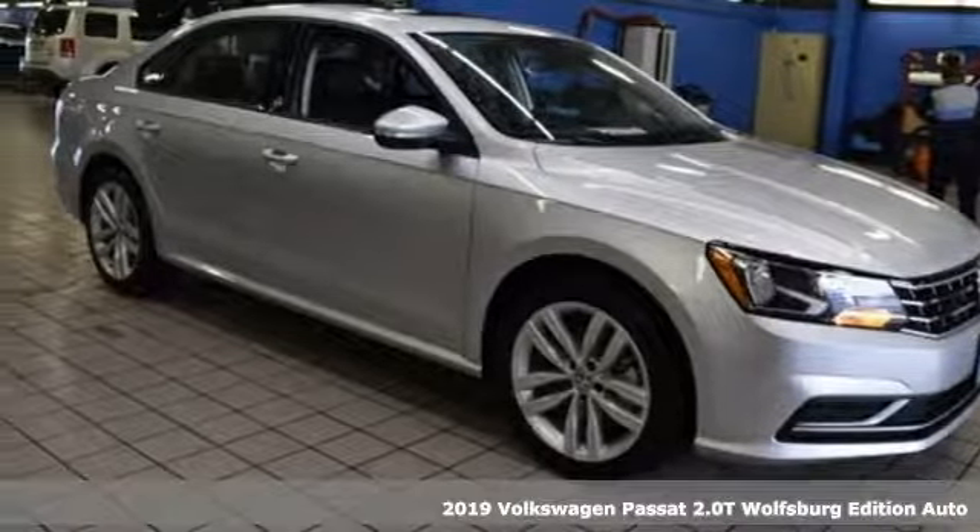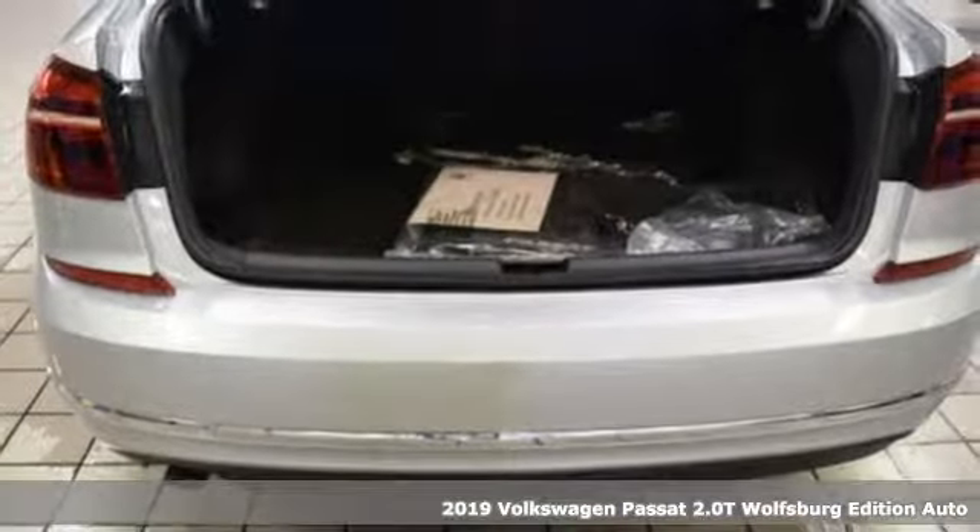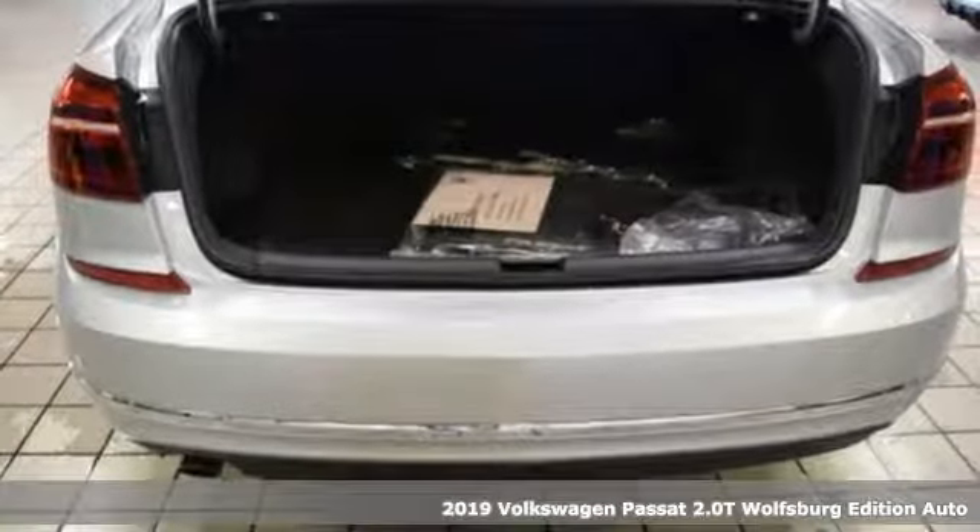Here's a new 2019 Volkswagen Passat. You love your family and now you can love the family car too.